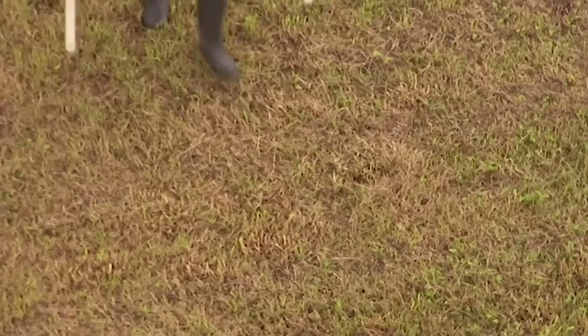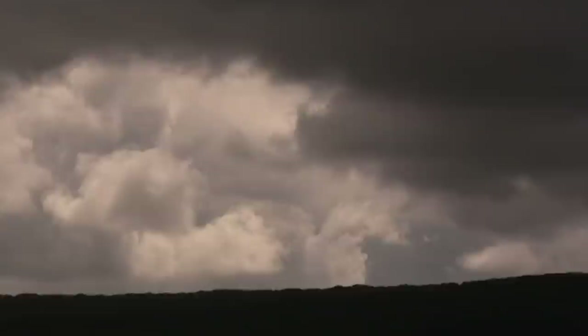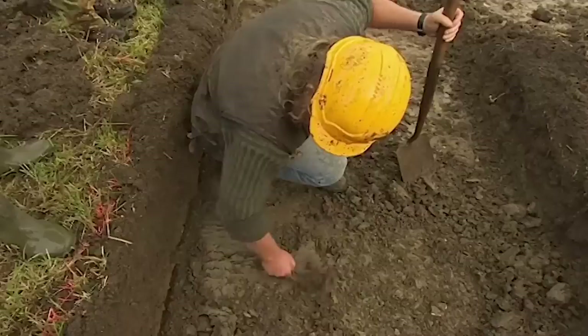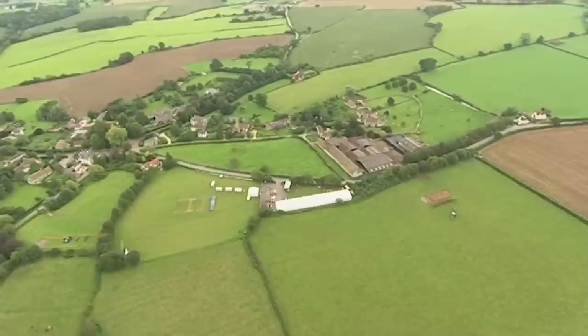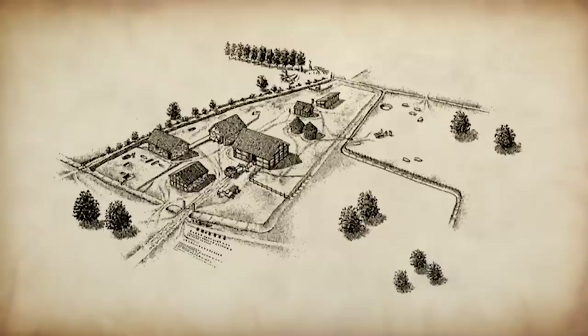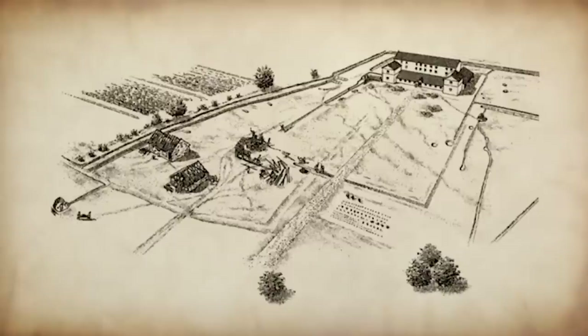The geophysics team is hunting for a Roman building in the area of the field where Paul found most of his roofing tiles and tesserae — pieces from mosaics. Could there be a villa here? Paul's finds bear striking similarities with Frocester Court, just five miles away, where excavations revealed an Iron Age farmstead that evolved over centuries into a substantial stone-built Roman villa with roofing tiles and ceramic wares just like those from this field.